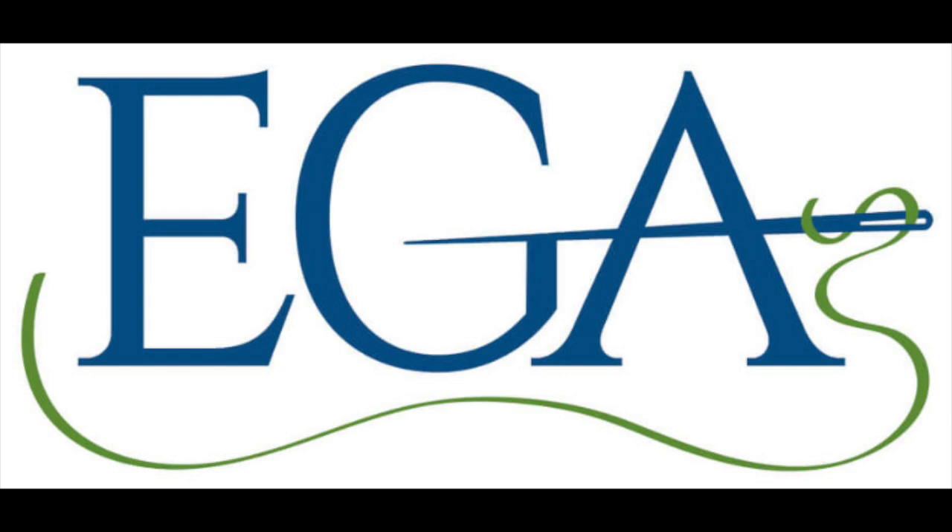If you're a member, look at lightning rounds — group correspondence courses handpicked by the education department and made available for individual EGA members to register without a group for a limited time. Lightning rounds are great for members at large and small EGA chapters that have difficulty filling a larger group. Current lightning round registration ends December 1 and 4 new classes are available.